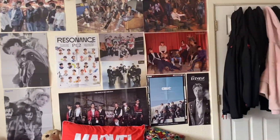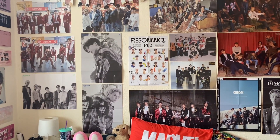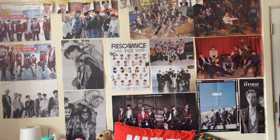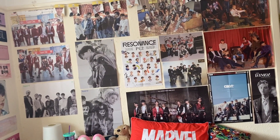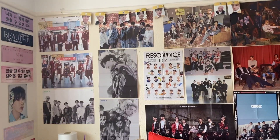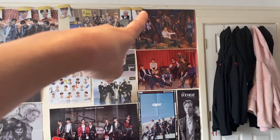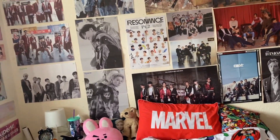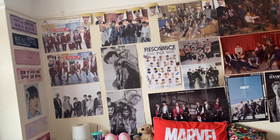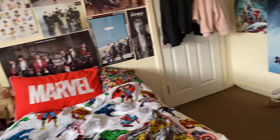Finally, there's the K-pop wall — all K-pop posters that came with my albums. This has changed loads over the past two years; when I first moved in it was completely covered with BTS posters, but it's gradually changed. The current layout has SuperM, some NCT, two EXO posters, Day6, and two Stray Kids ones. And that's my bedroom — that's everything in my room!